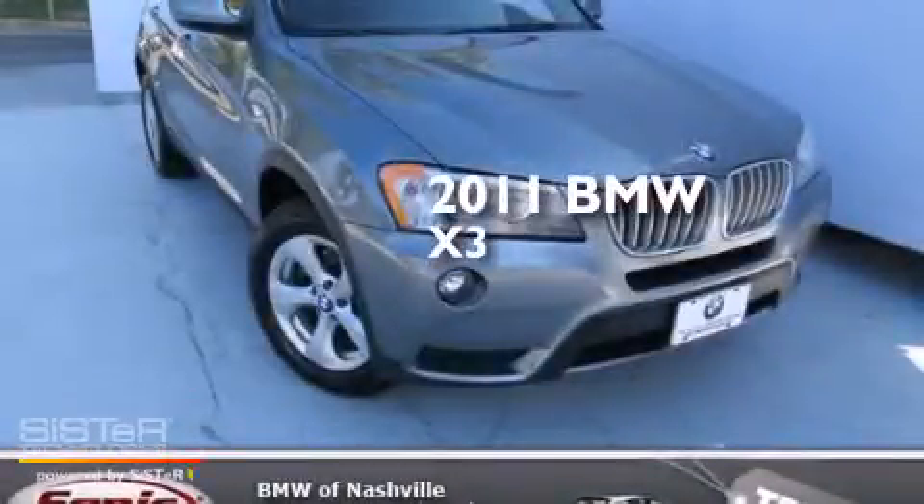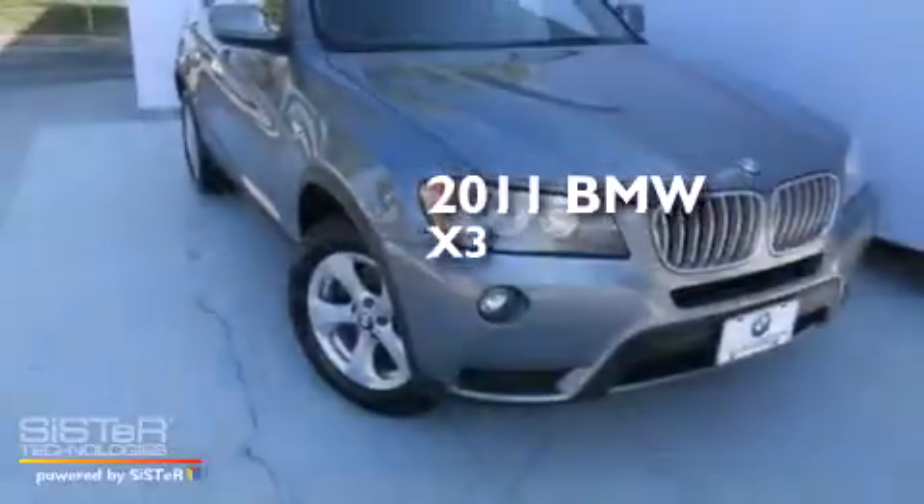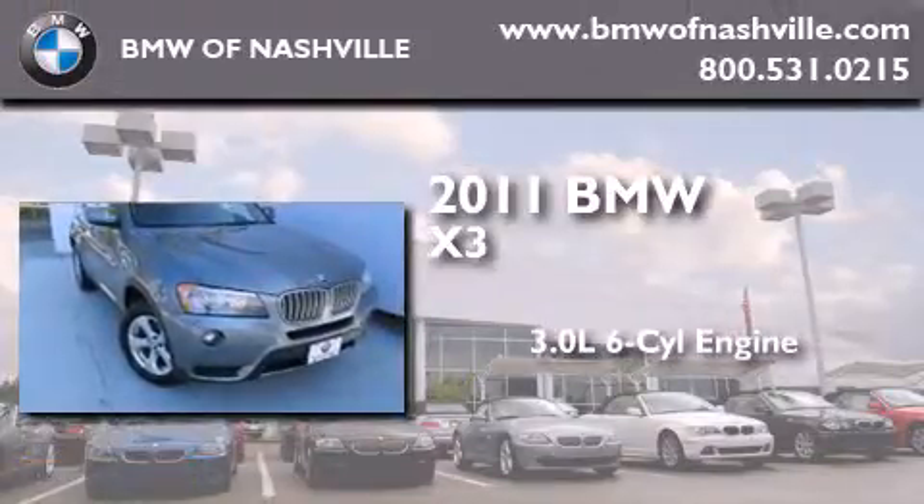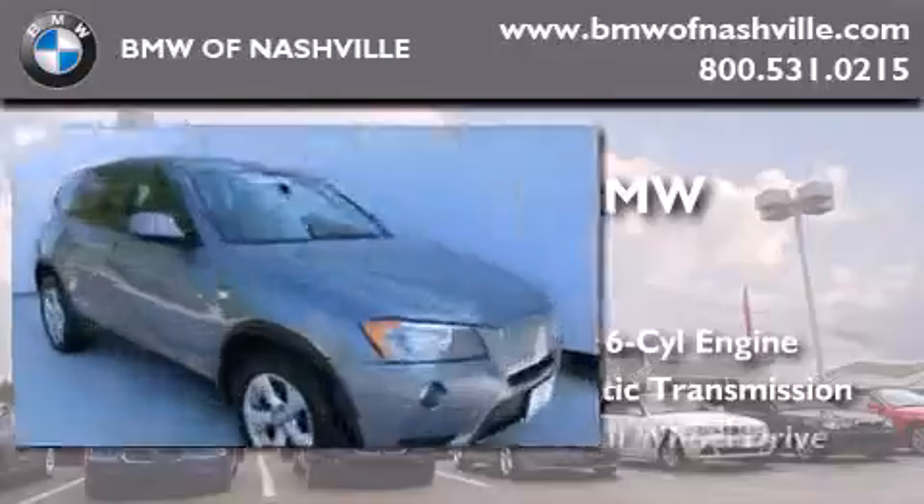This is a certified pre-owned 2011 BMW X3. It has a 3.0-liter six-cylinder engine, an automatic transmission, and all-wheel drive.